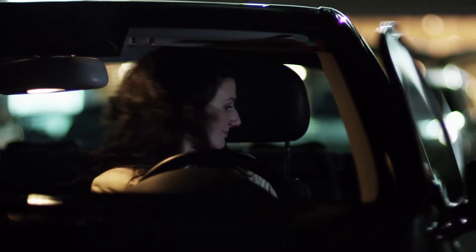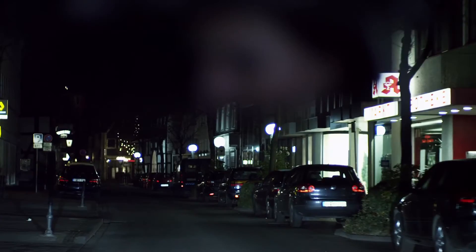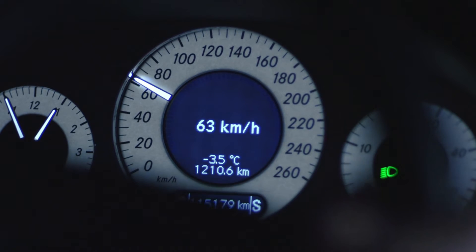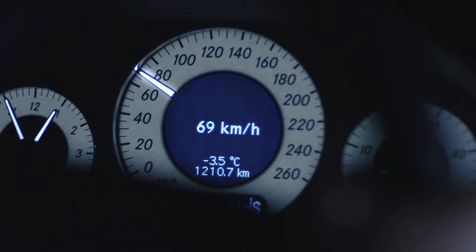Light means safety. The detection of other road users plays a fundamental role. With the adaptive cutoff line from Heller, the driver always has an optimal view. The system identifies other vehicles and regulates the headlamps automatically.